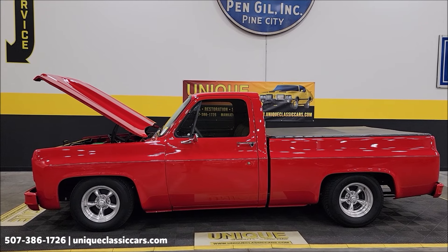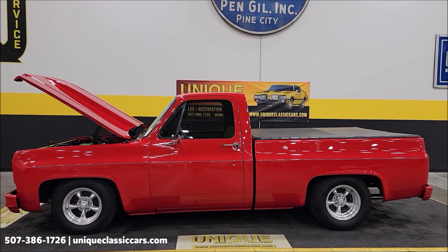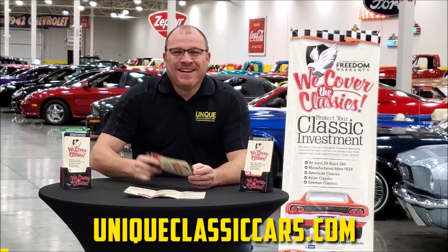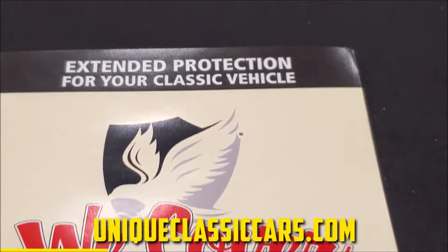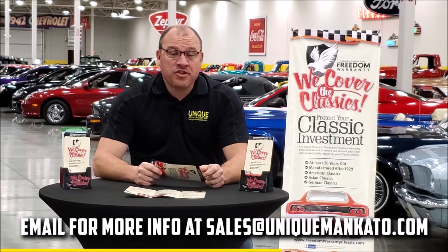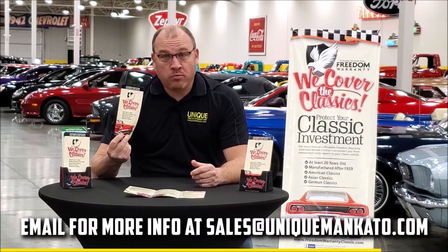We do consider trades, financing is available, and we can assist with transportation. This vehicle may be eligible for an extended service contract — consult with your sales associate when you call in or email. Did you know this car qualifies for an extended warranty? It's just like the one you get at a new car dealership, except it covers your classic car — including major components like engine, transmission, and drivetrain — with coverage up to 10 years. Repairs aren't cheap, so these extended warranties are a no-brainer. Contact us for a quote today.